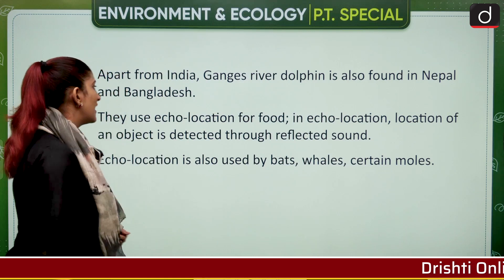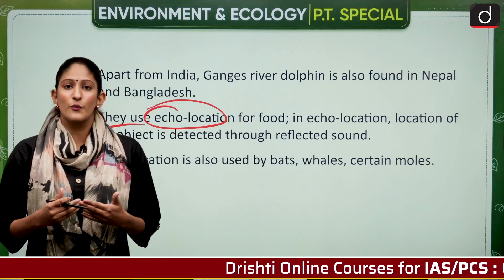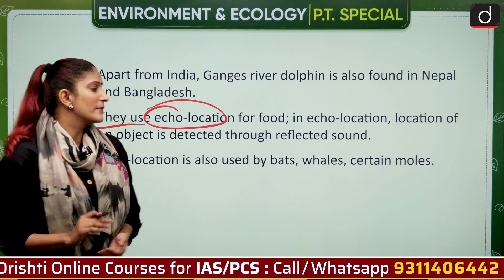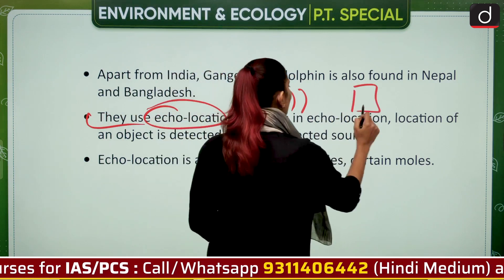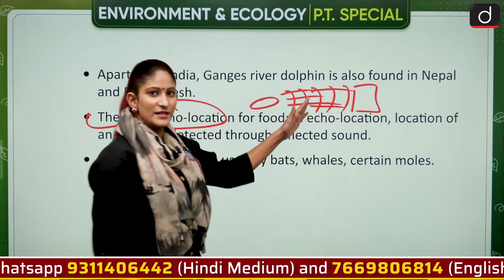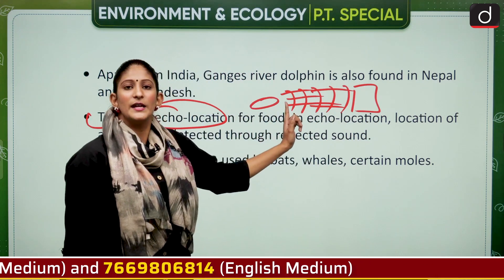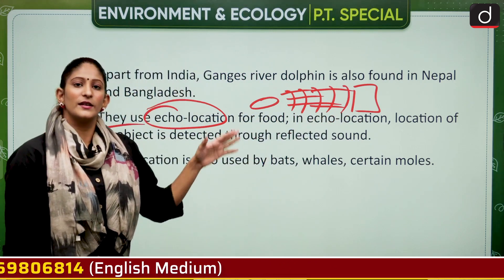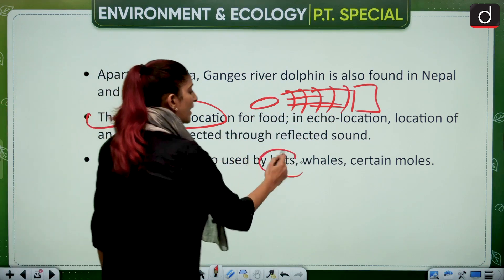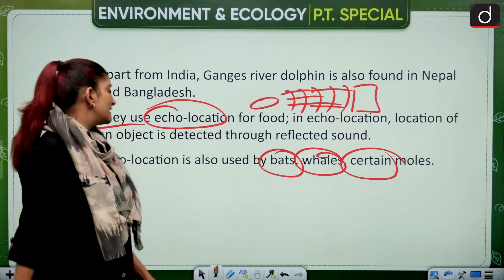Apart from India, Ganges river dolphins are also present in Nepal and Bangladesh. They use echolocation for finding food. Echolocation is the transmission of sound waves by a mammal — the dolphin sends out waves, which reflect back off an obstacle or food source, allowing the dolphin to detect its presence. Echolocation is also used by bats, whales, and certain moles. It is especially important because Ganges river dolphins cannot see well.